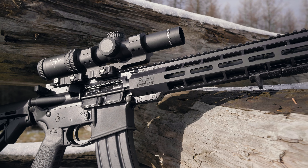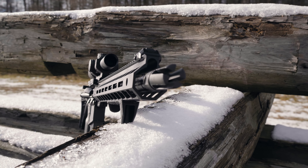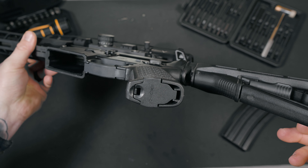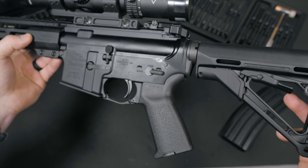Nothing is ever perfect though. If I had to point out some flaws with the CDI, it would probably be its lack of ambi controls. I know they aren't for everyone, but personally, I like them. The CDI lacks an ambi safety, bolt, and magazine release, which I was kind of surprised by given the high price tag. Definitely not a deal breaker though.